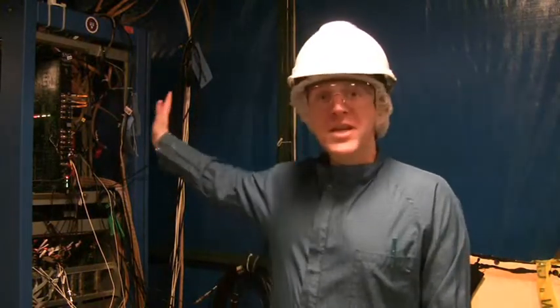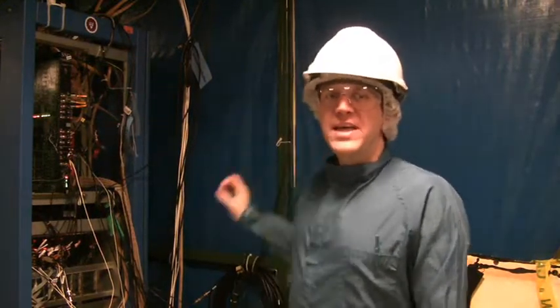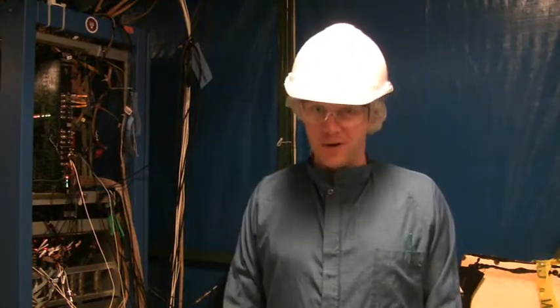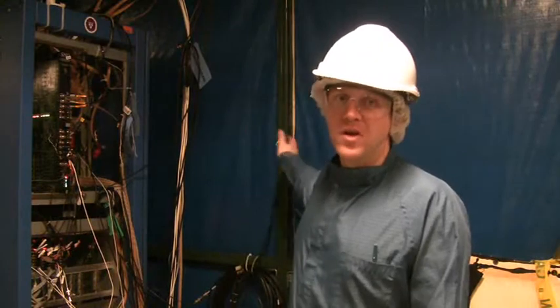Now we're standing right above the giant plastic bubble. These are just a tiny fraction of the electronics needed to run the photo detectors. And through here is a clean room around the top of the detector. Now we're already in a clean room, so this is an even cleaner room. The top opening is accessible in there, so we're worried about particulates drifting in and causing contamination.